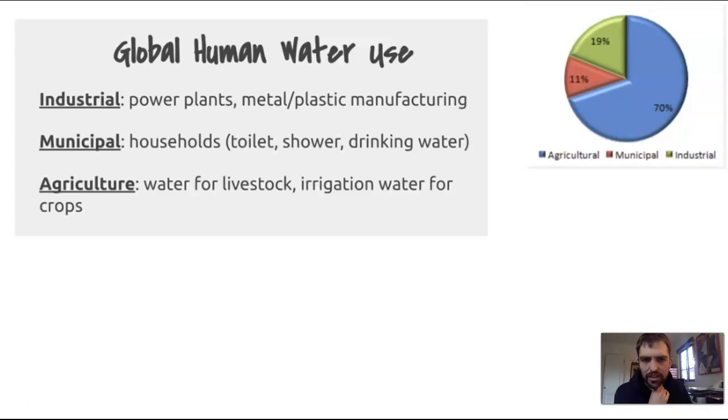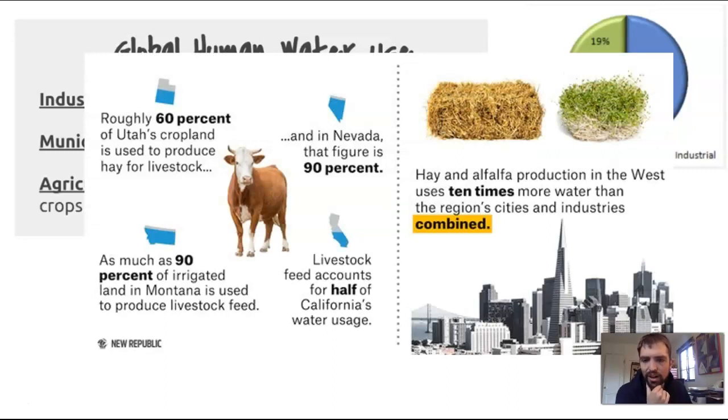70% of all water is used for agricultural use; the remaining portions are municipal or industrial, like households and power plants. Almost all of that agricultural water is for animal farming and animal agriculture. Take a second to read this diagram to get an idea of what a major water consumer the animal farming industry is — most of humanity's water use is animal farming.